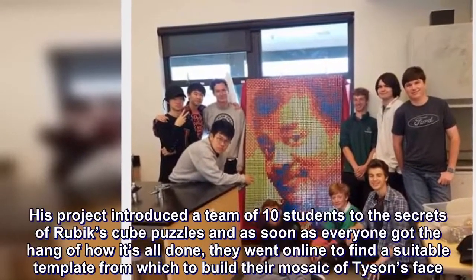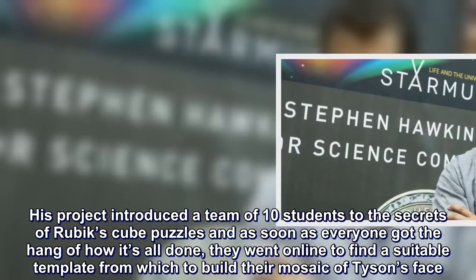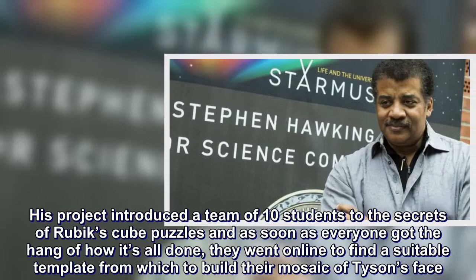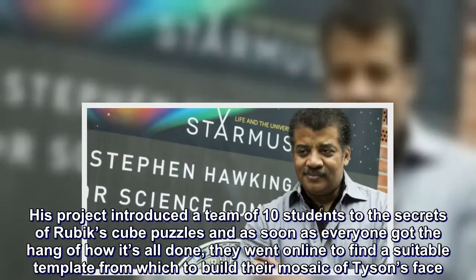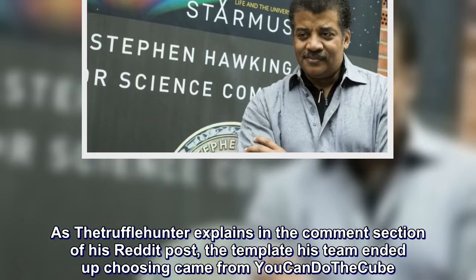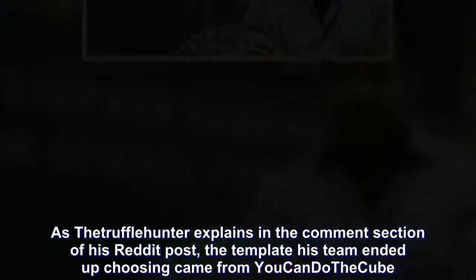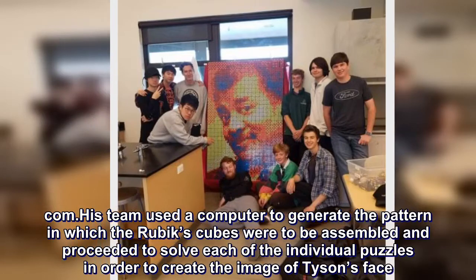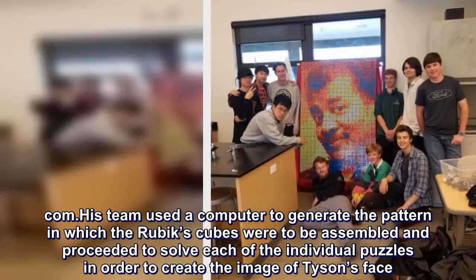His project introduced a team of ten students to the secrets of Rubik's Cube puzzles, and as soon as everyone got the hang of how it's all done, they went online to find a suitable template from which to build a mosaic of Tyson's face. The template his team ended up choosing came from uke and authorcube. His team used a computer to generate the pattern in which the Rubik's Cubes were to be assembled, and proceeded to solve each of the individual puzzles in order to create the image of Tyson's face.